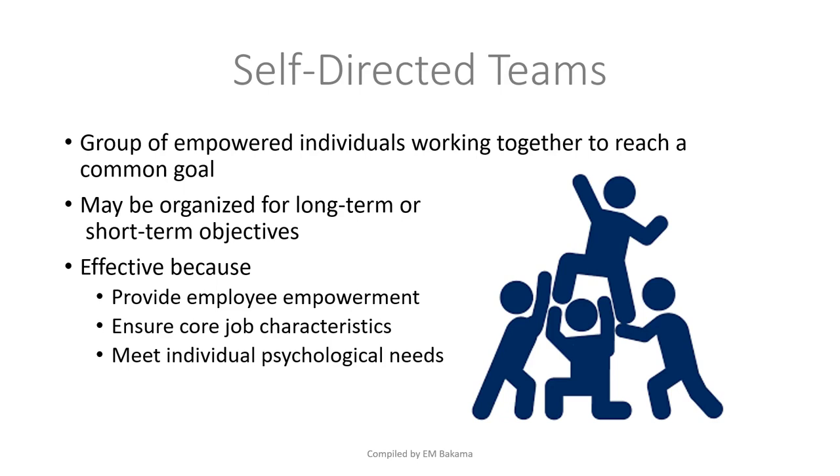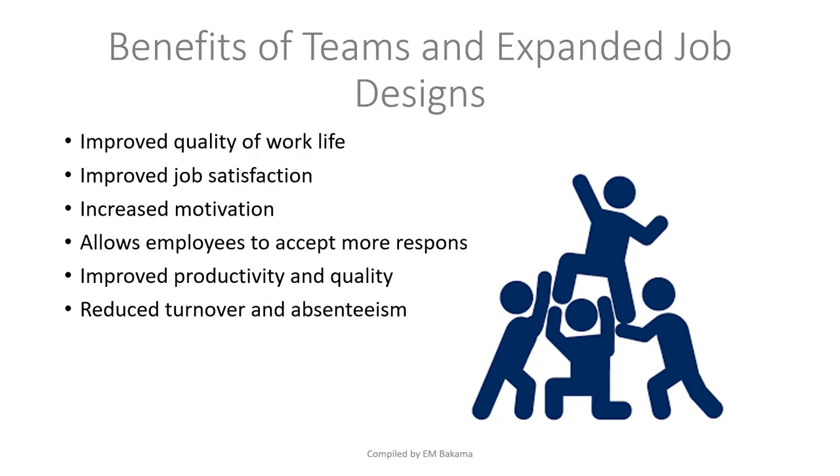As a small team, people need to feel valued, be autonomous, and use as many skills as possible. Employees feel empowered because the company is saying: 'Do this — we don't care how, as long as you reach your objective.' The benefits of teams and expanded job design include improved quality of work life, increased job satisfaction, higher motivation, and employees accepting more responsibilities.